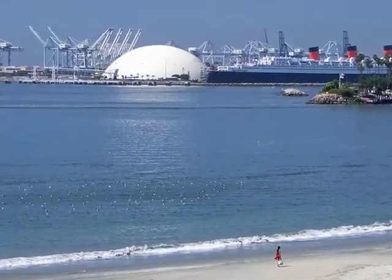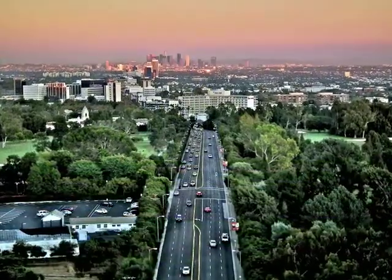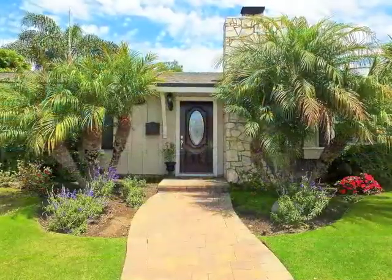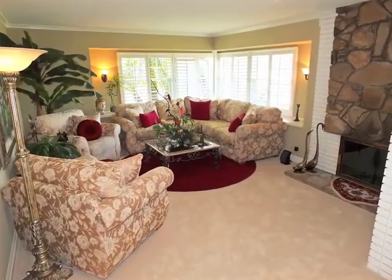Very convenient freeway and highway access to the 405, 22, and Pacific Coast Highway. The garden approach and leaded glass entry door afford a warm welcome to the sun-filled fireside living room.